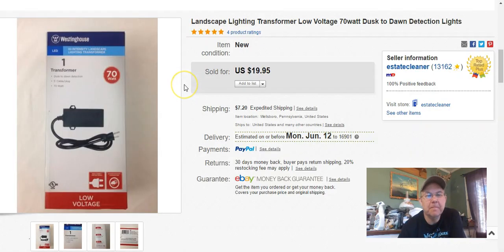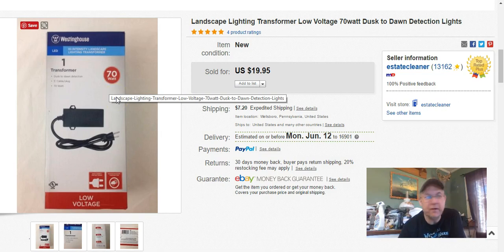This is the 70-watt Westinghouse Transformer instead of the 35-watt one, so it went for $18. The listing is the same. This sold on May 26th.